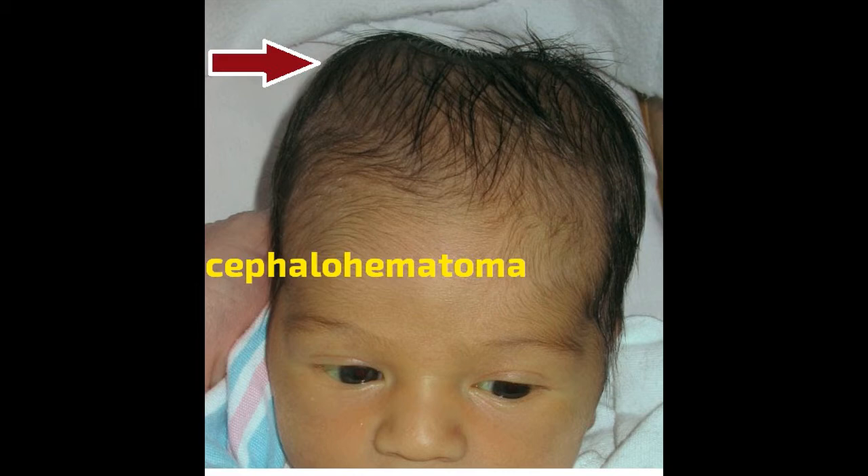Sometimes, however, the center of the bulge disappears before the edges, which may give the spot a crater-like feel. Beyond this bulge, infants with CH may not display any obvious symptoms or behavioral differences. Instead, the symptoms may be more internal. These could include anemia, or low red blood cell counts, jaundice, or yellowing, and infection.